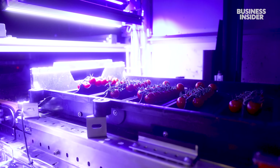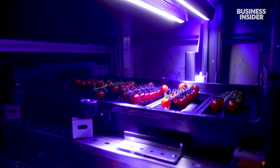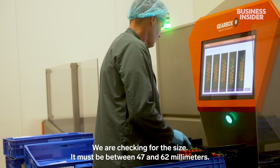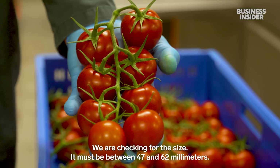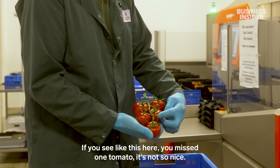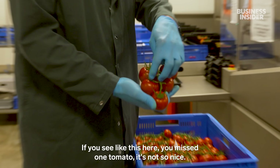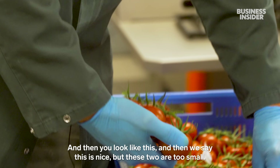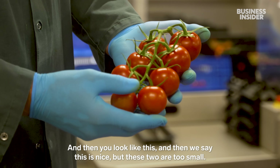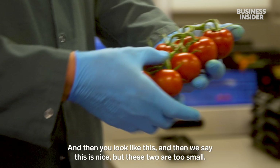Workers still check the bigger tomatoes by hand. "We are checking for the size — it must be between 47 and 62 millimeters. If you see like this, here you missed one tomato. It's not so nice." And then: "This is nice, but these two are too small."